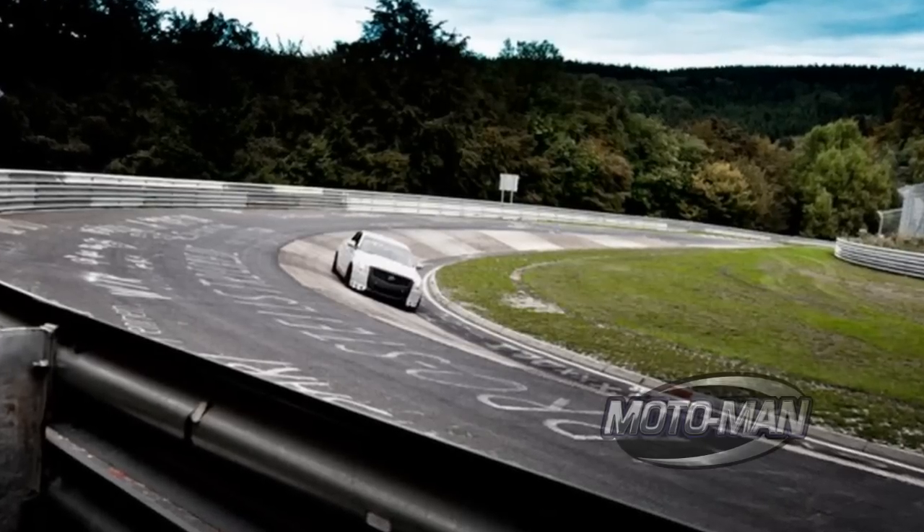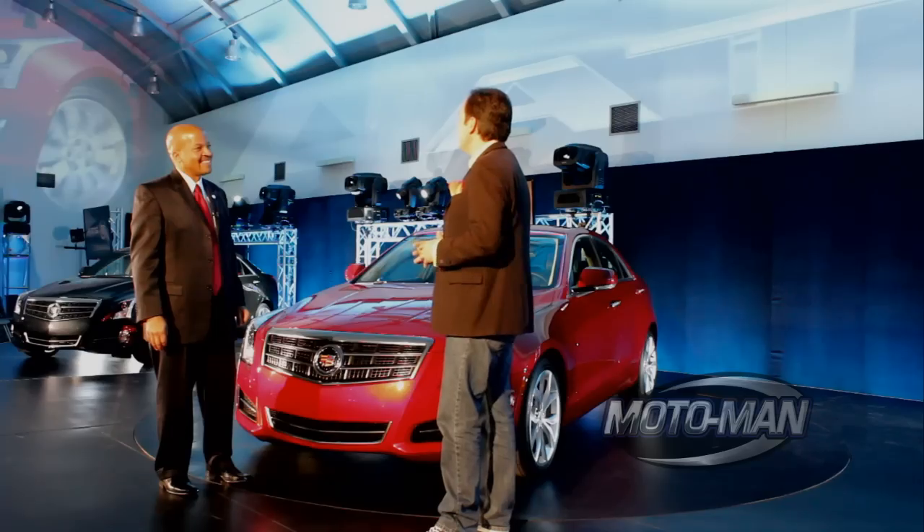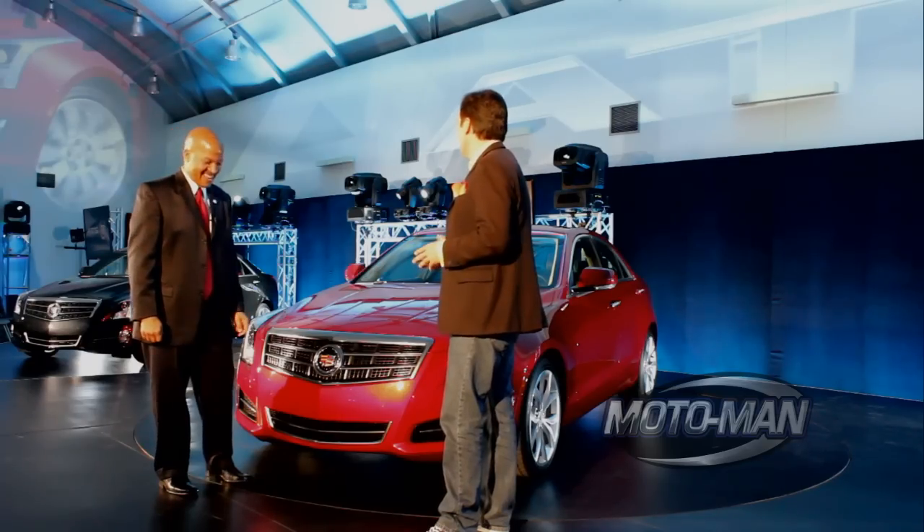I've seen all your videos from Nurburgring — I see this guy about your height with a helmet on. Was that you over there? Unfortunately, I'm not yet certified for Nurburgring, but we'll be working on that.